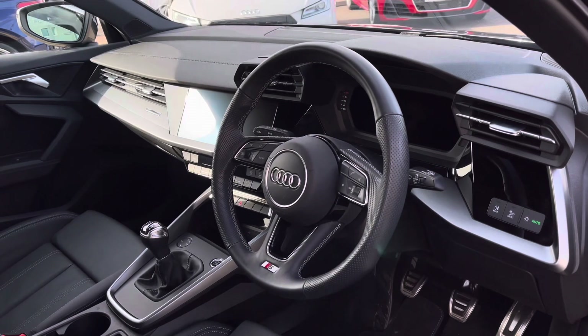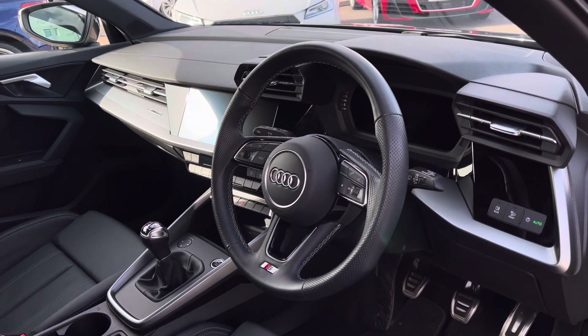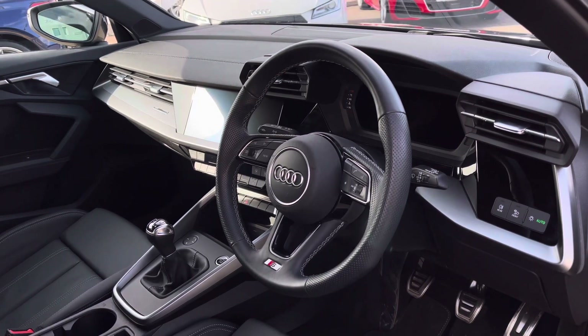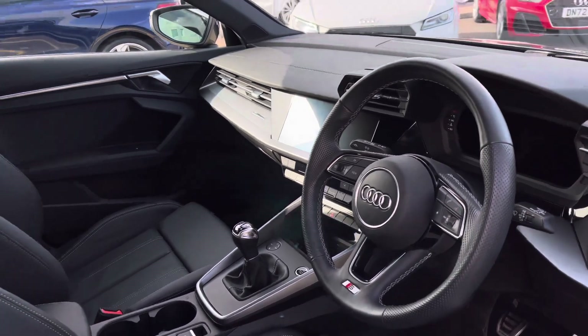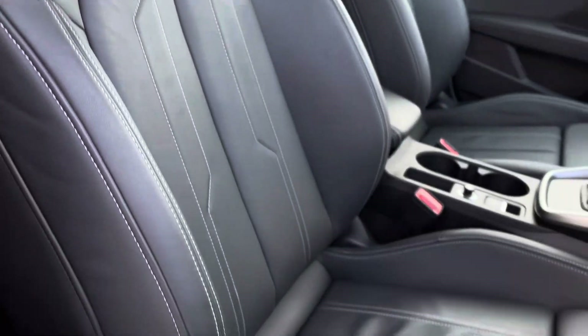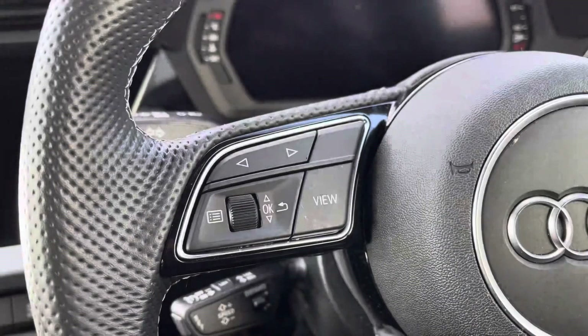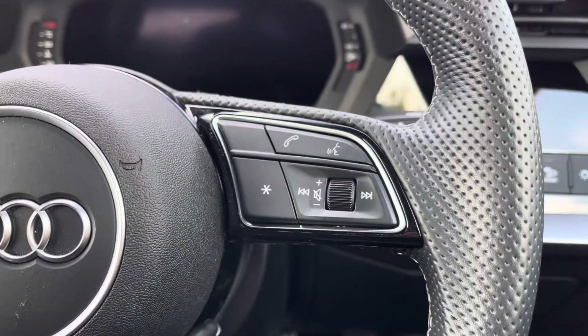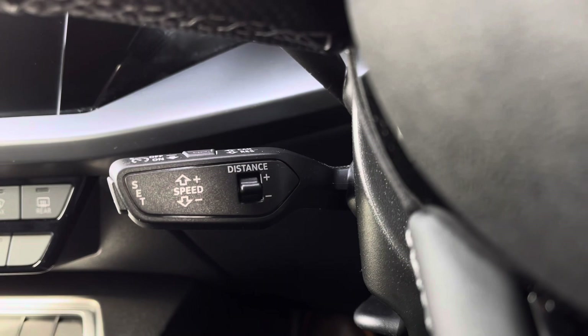The driver can get to grips with the luxurious leather-wrapped multifunction steering wheel, which controls the progressive Audi virtual cockpit. To the centre of the dash is a high-resolution Audi MMI system. The driver and front passenger are held by the S-line leather sports seats with plenty of manual adjustment to find the ideal driving position. Controls for the virtual cockpit are at the driver's fingertips to reduce distractions from the road ahead, with cruise control helping take the strain on those longer journeys.